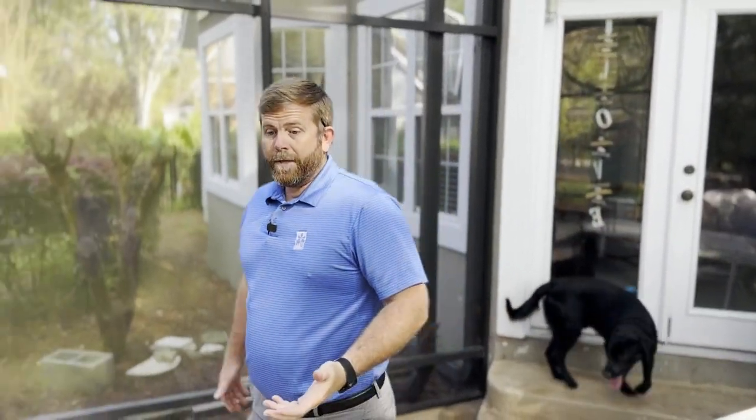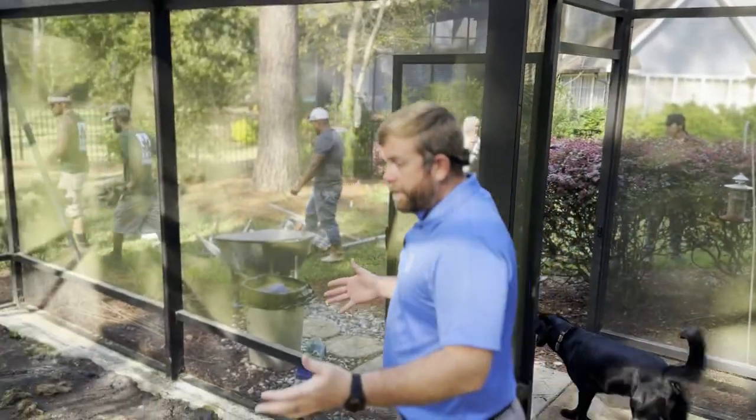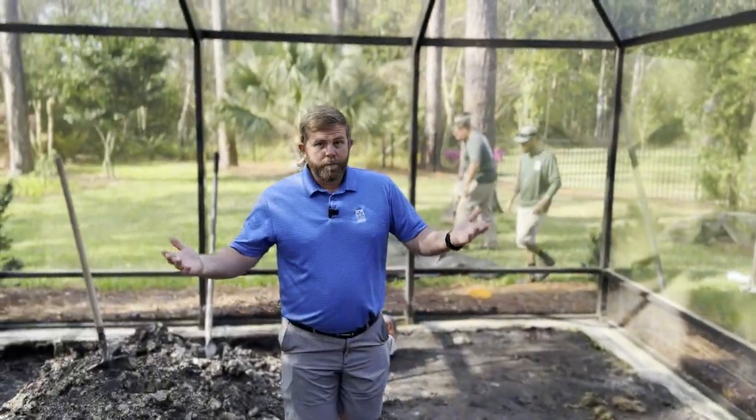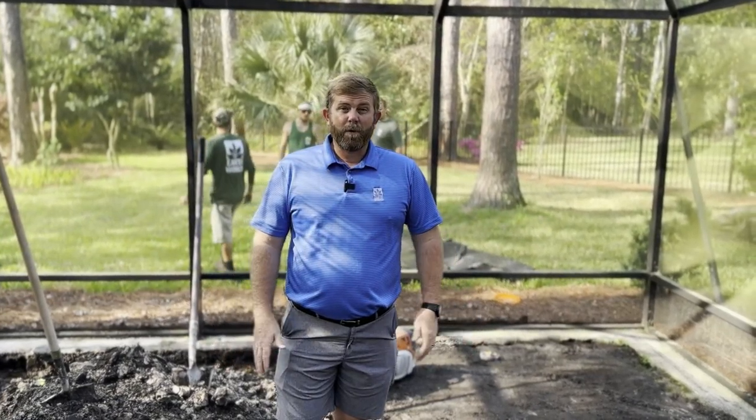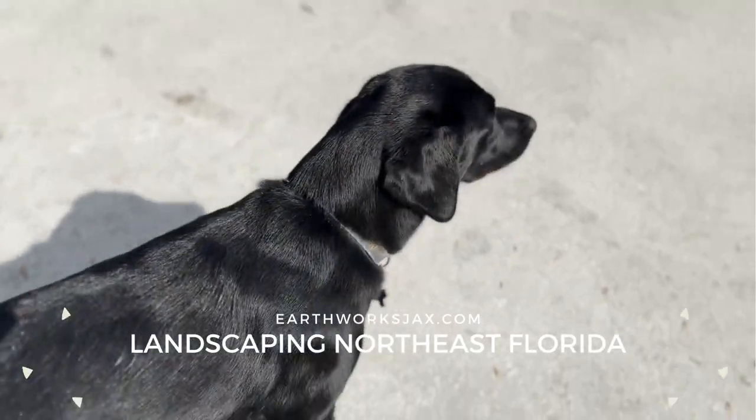It's going to be an awesome transformation. We're coming in doing the pond, and the homeowners themselves are going to be doing the landscape. We'll catch up a few more weeks from now and see how this whole thing transforms after they're done landscaping it, because it's going to look pretty awesome.